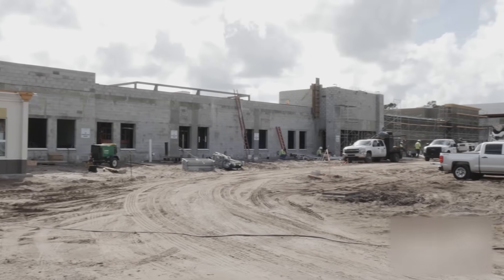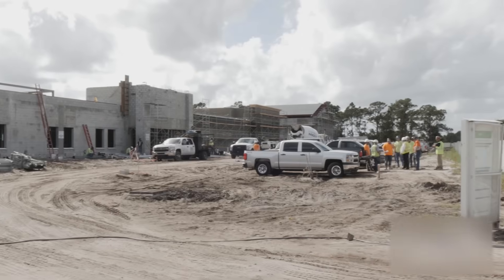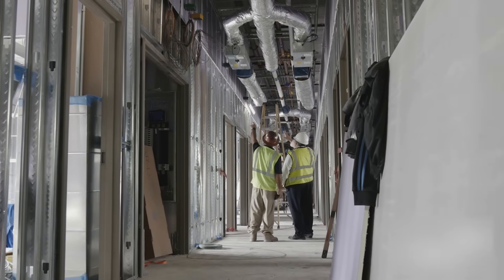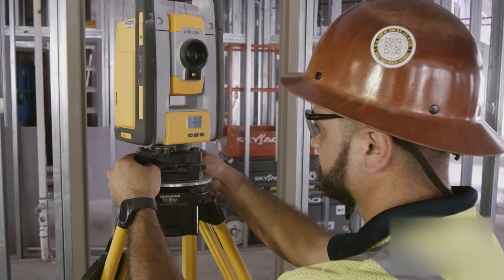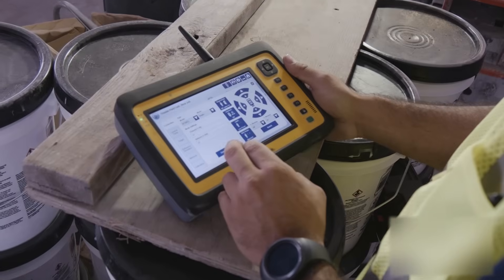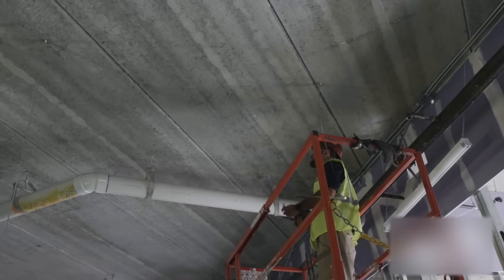One of our projects, the Treasure Coast Behavioral Care Facility — a lean construction project — is currently under construction in Stuart, Florida. Utilizing BIM modeling and coordination and the Trumbull Robotic System has helped save time and money, enabling us to meet and exceed aggressive construction schedules.